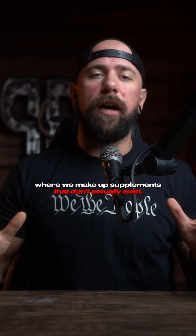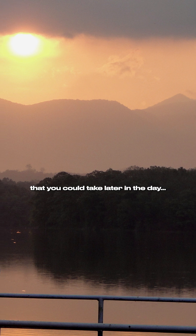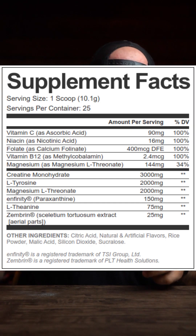Welcome to our Formulator's Corner, where we make up supplements that don't actually exist. Today we're making a nootropic that you could take later in the day, maybe even the evening — a restorative nootropic.